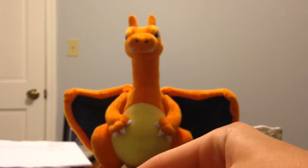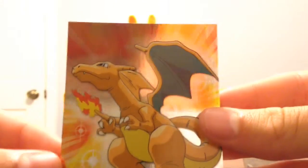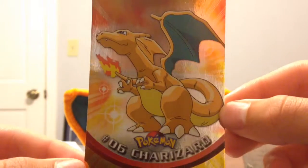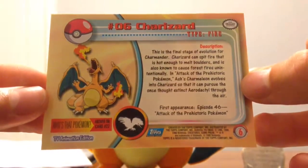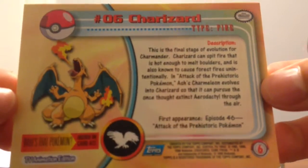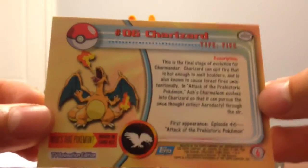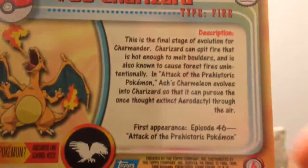Let's check out what he sent us. This first card looks really cool. Let me take it out of the top loader — it is a holographic Topps Charizard card. First appearance, episode 46, Attack of the Prehistoric Pokemon. That was actually my second favorite episode. My favorite episode was Blaine's Gym, the one where Charizard uses Seismic Toss and defeats Magmar one on one. That's my favorite Pokemon episode. This is my second favorite — when Charmeleon evolves.